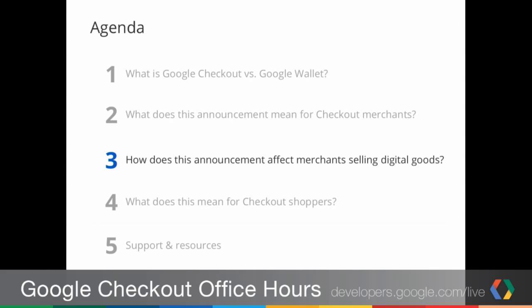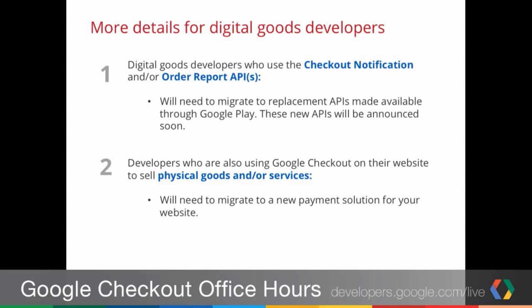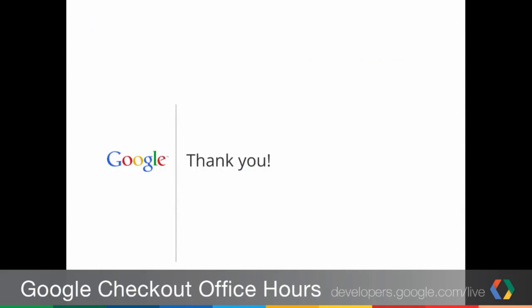There were a number of questions about digital goods merchants using Google Checkout. We want to clarify that sellers of digital goods are largely unaffected. Users of Google Play, Google Web Store, the Offers Marketplace, and Google Wallet for digital goods — the only change they will see is that they will be using the new Google Wallet Merchant Center, which will be fairly transparent. For those merchants using Google Play or other Google properties who are also using the Google Checkout Notifications and Order Report APIs, they will need to migrate to the replacement.